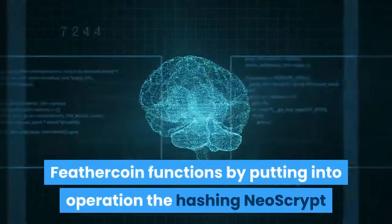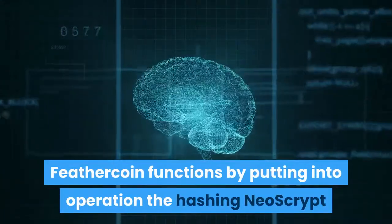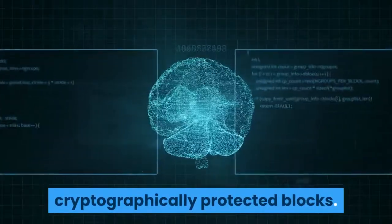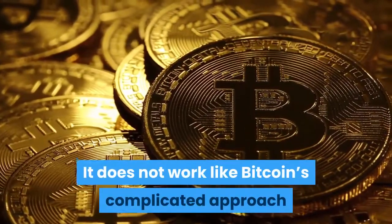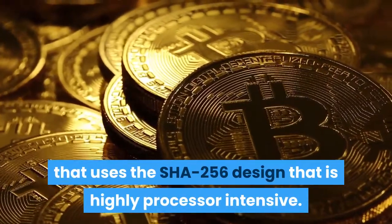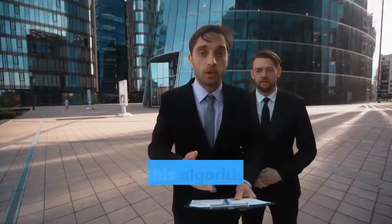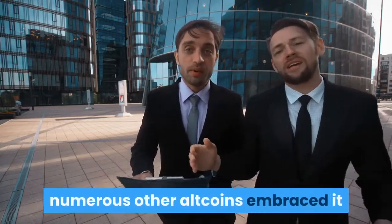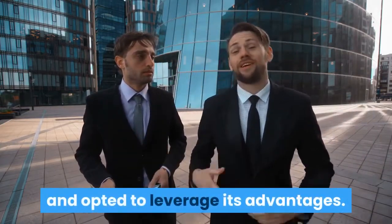Feathercoin functions by putting into operation the NeoScript hashing algorithm to resolve cryptographically protected blocks. It does not work like Bitcoin's complicated approach that uses the SHA-256 design, which is highly processor intensive. While this algorithm was exclusively used by Feathercoin, numerous other altcoins embraced it and opted to leverage its advantages.